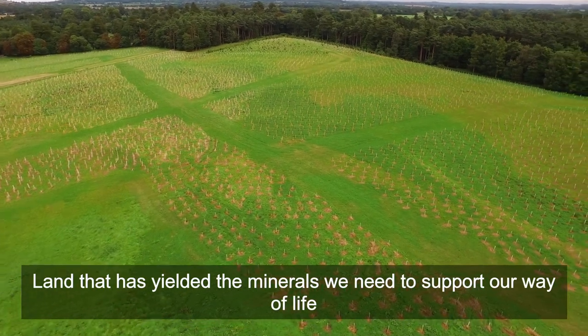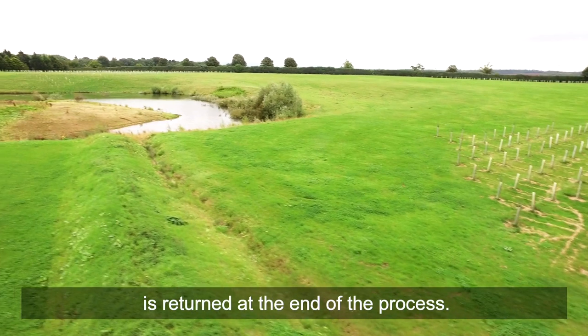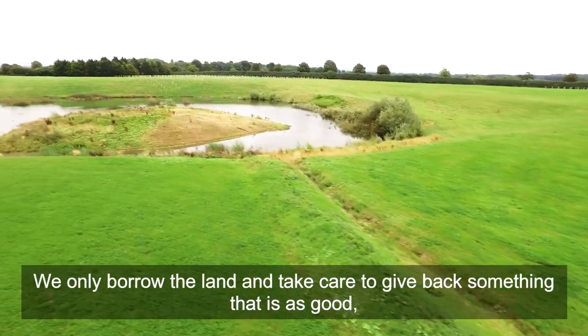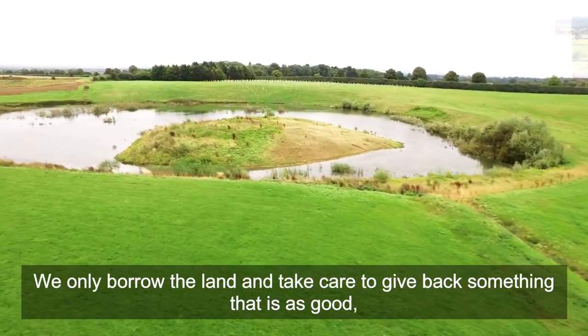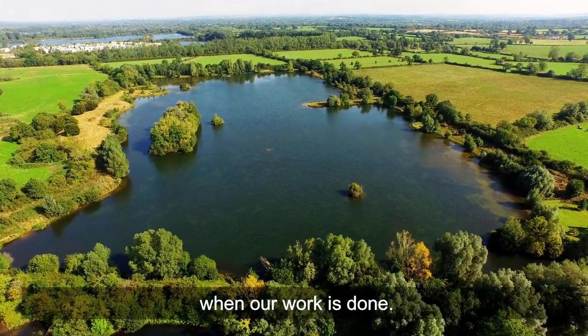Land that has yielded the minerals we need to support our way of life is returned at the end of the process. We only borrow the land and take care to give back something that is as good, if not better, when our work is done.